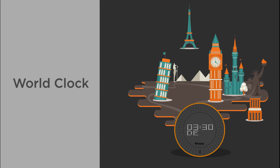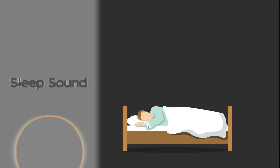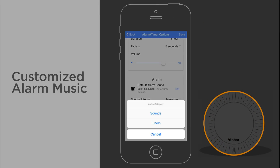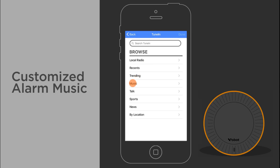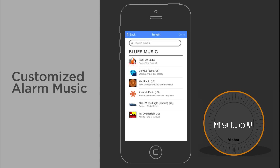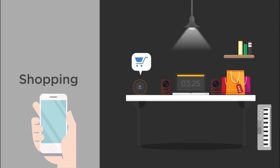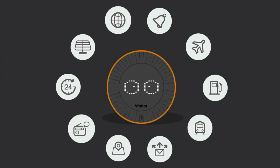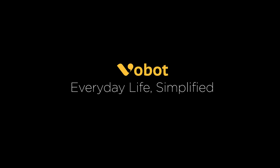In addition to that, world clock, sleep sound, customized alarm music, shopping, taxi, and smart home — more and more features have been added to VoBolt. All we want is to make your life more simple.